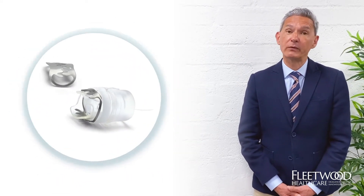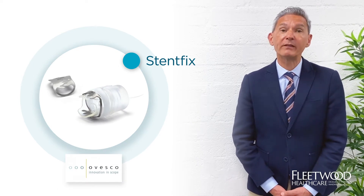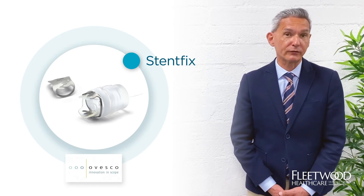Today I'm delighted to introduce to you Stentafix, another Ovesco product based on the OTSE system for the fixation of meso stents in the digestive tract.